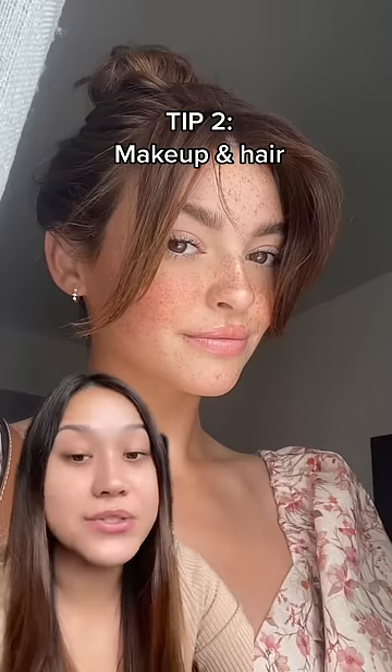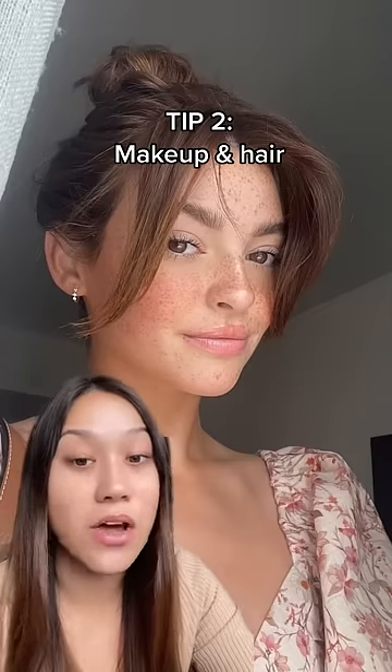Another detail is how you style your makeup and hair, which does a lot for your overall appearance. How you want to style yourself is completely up to you, but I really like a minimalistic look for summer.